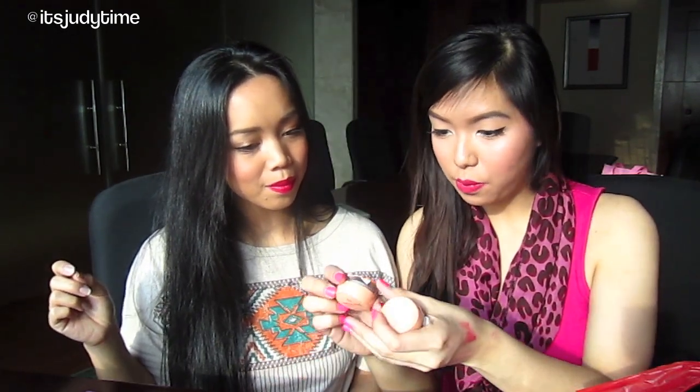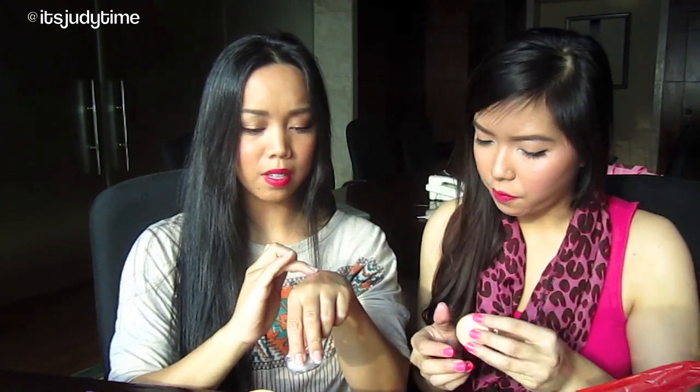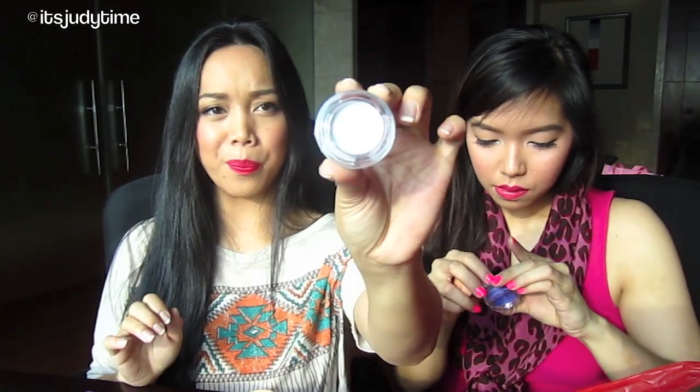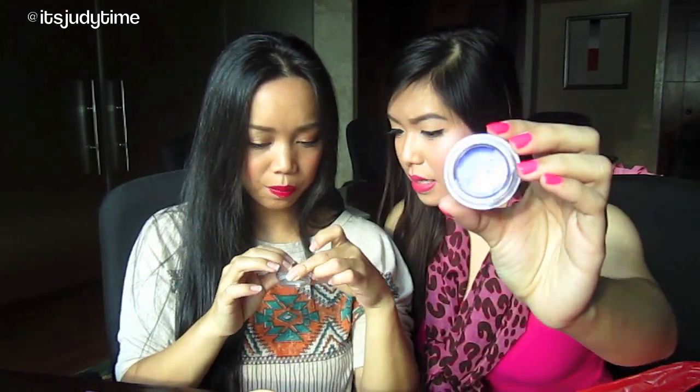Hope you guys can see this. It's a mousse eyeshadow from Ever Belenna as well. It's actually very similar to paint pots and these are 125 pesos. What do you use paint pots for? Usually I'll use it as a base. These ones have a really soft texture but they're similar to paint pots. So this is amethyst — the color is amethyst — and that one is gold.